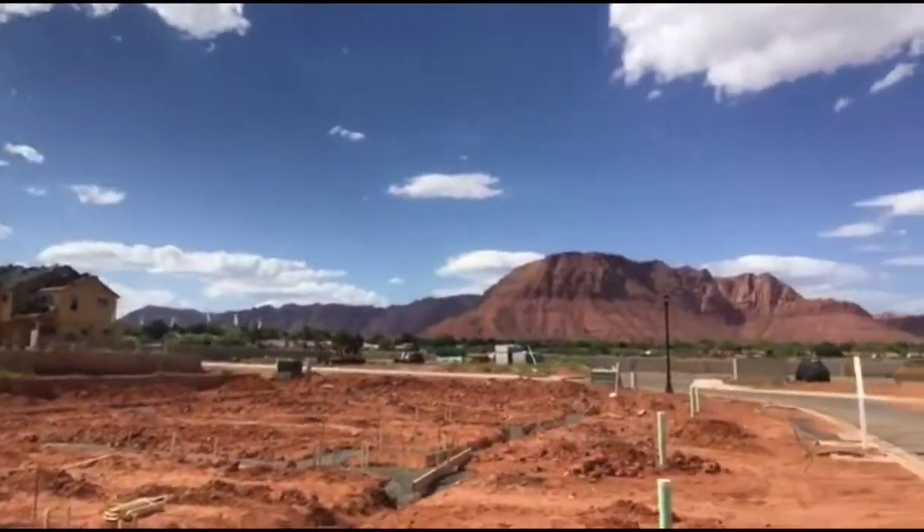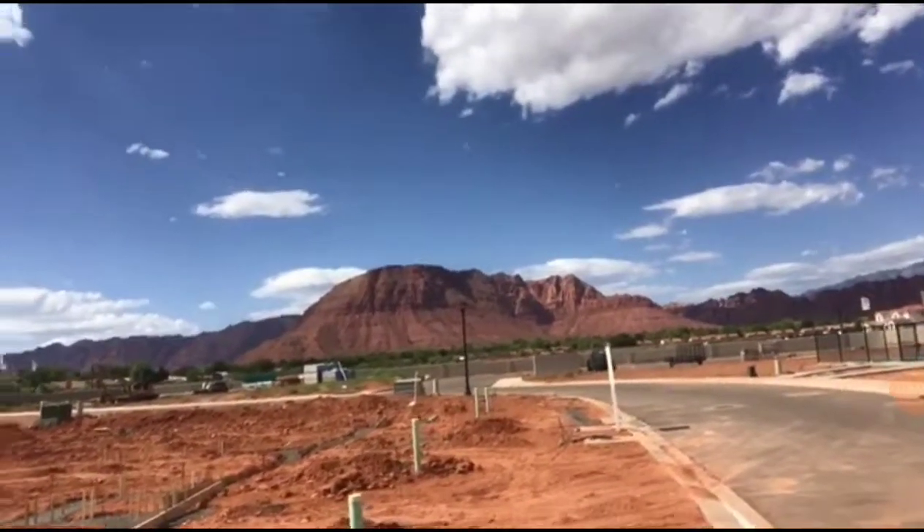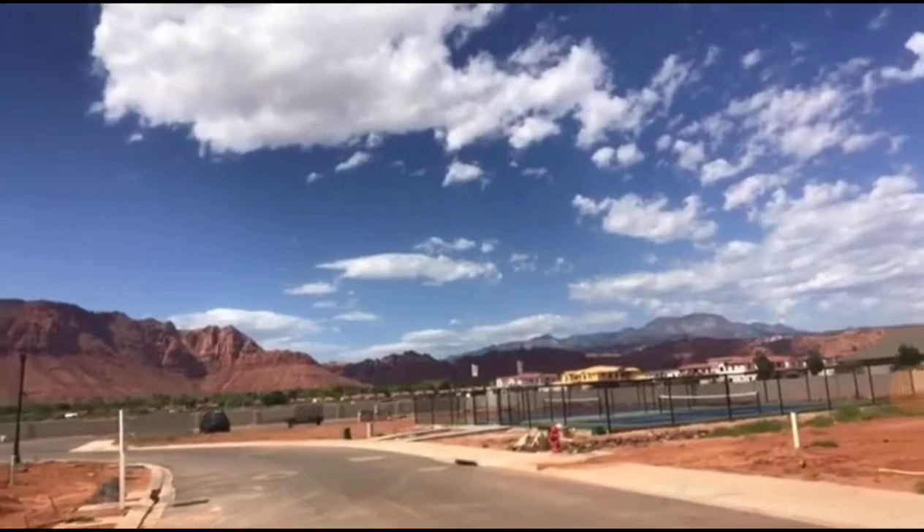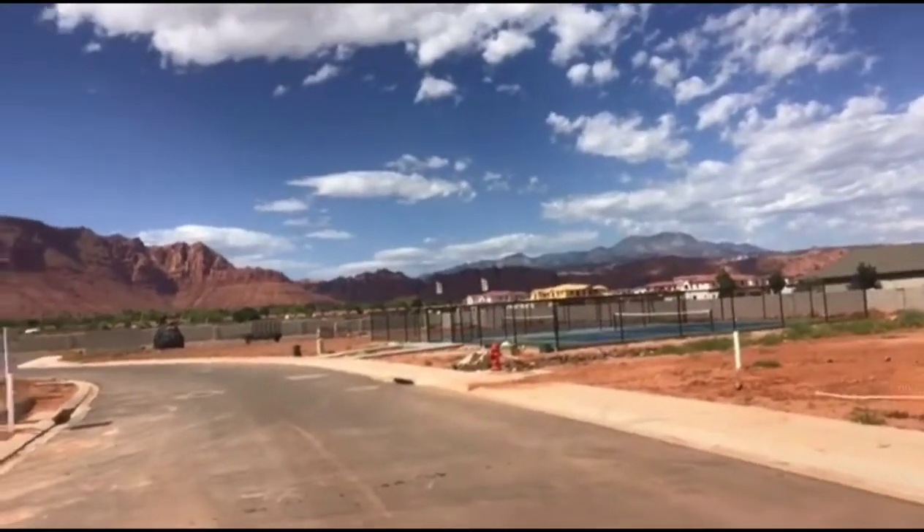This is quite a project coming right along. Here's the Red Mountains, there's Tua Khan, Snow Canyon back there, and then we got a couple of pickleball courts.